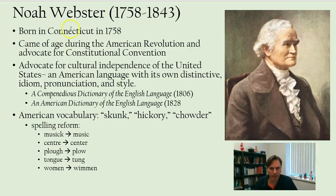Noah Webster was born in Connecticut in 1758. He came of age during the American Revolution and was an advocate for the Constitutional Convention of 1789 that resulted in our current government. He was an advocate for cultural independence of the United States — an American language with its own distinctive idiom, pronunciation, and style.